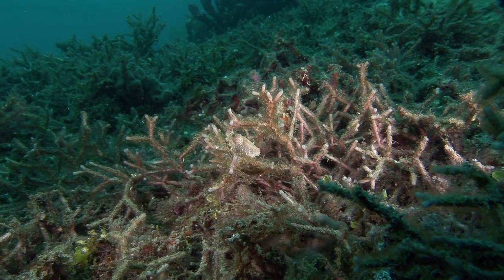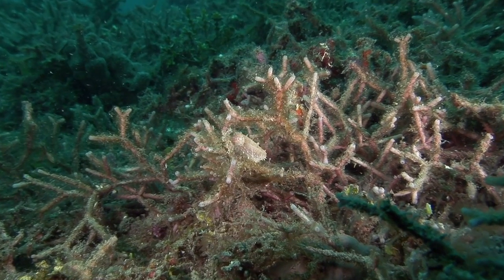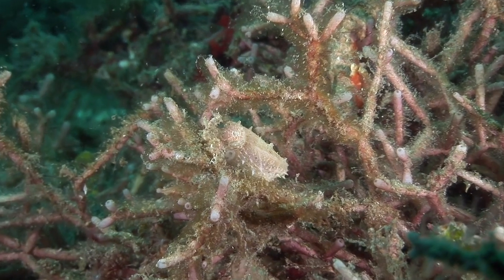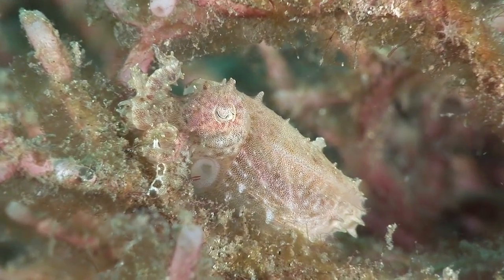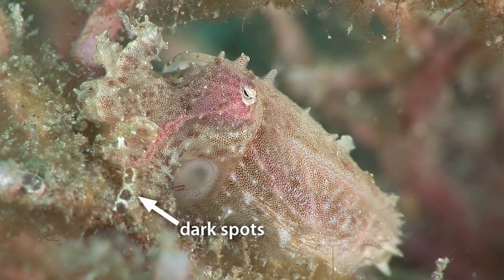As the name suggests, the crinoid cuttlefish tends to hang around feather stars, but this one is hiding amongst the branches of a decaying staghorn coral. This is an undescribed species known only from Indonesia. It can be recognised by the dark spots at the front of its lower arms.